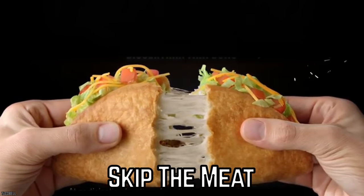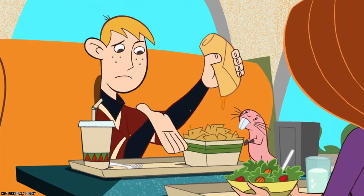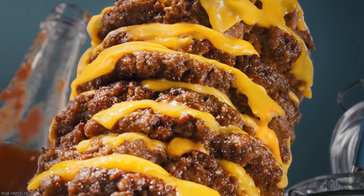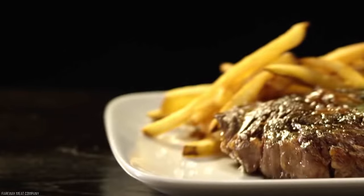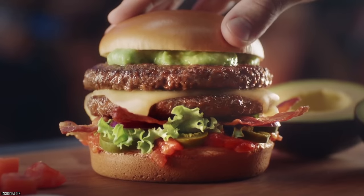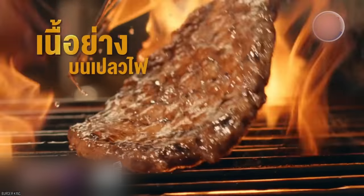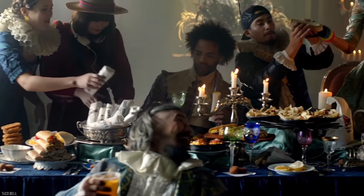Skip the Meat. As most of you might know, in order to keep costs low, the majority of fast food outlets tend to use somewhat less than top-of-the-line cuts of meat in their food. If you're in search of a quality meaty burger, then a fast food joint may not be the best place for you. However, if the meat is the least of your worries and you're looking to get even more fiber in your diet, why not skip it completely?